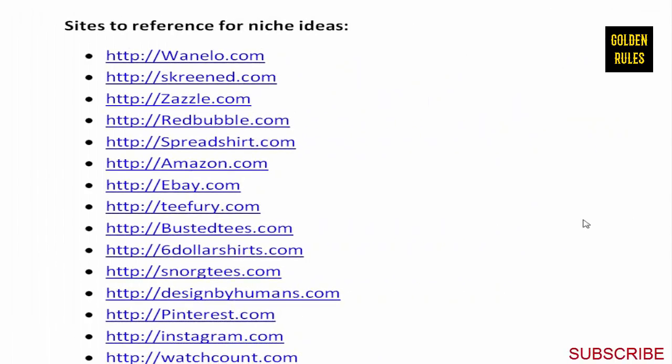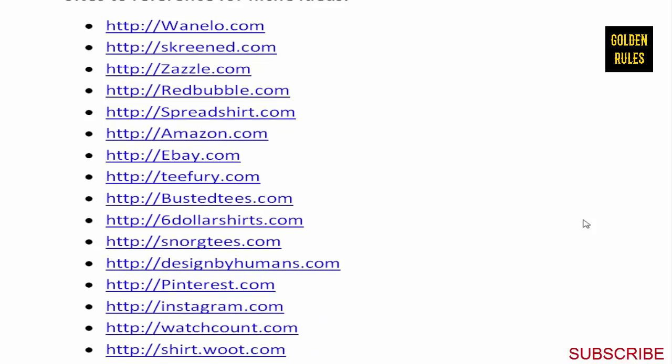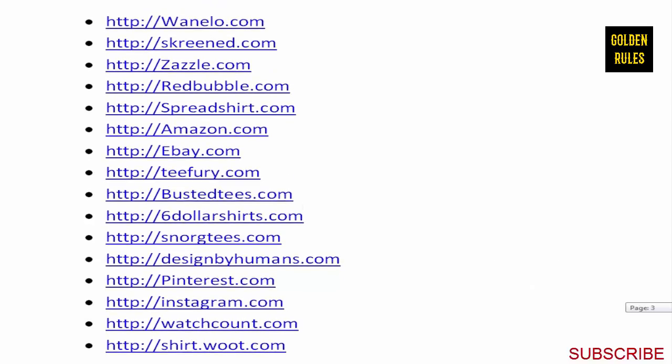Let's go through a bunch of different sites I like to reference while doing my research. I'll go through some of the sites I use to look around for new ideas. There's also very popular sites that all Teespring sellers know about: the Teespring Discover page, Teesview, which shows all the latest Teespring campaigns, and Don Wilson's Teescover.